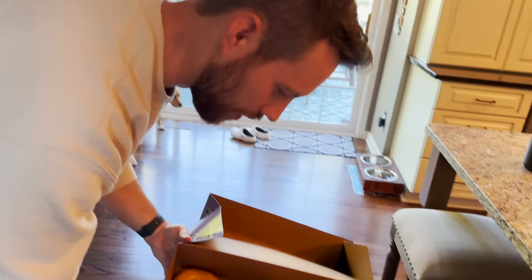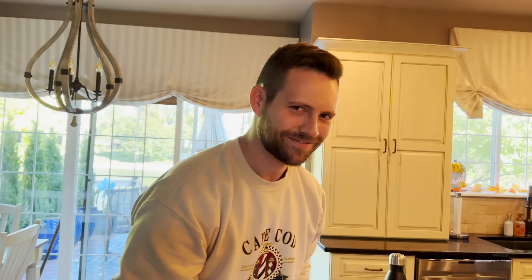Daddy surprised us with donuts this morning! I went in early to work and then on my way home I stopped and got donuts — that was such a nice surprise, thank you.